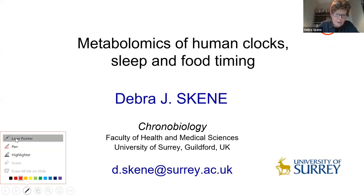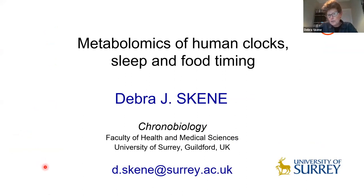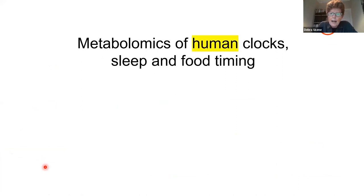What I'd like to do today is focus on the recent research we've been doing in my laboratory — that's really involved metabolic profiling or metabolomics. I'd like to focus on human clocks and sleep and food timing in human participants.